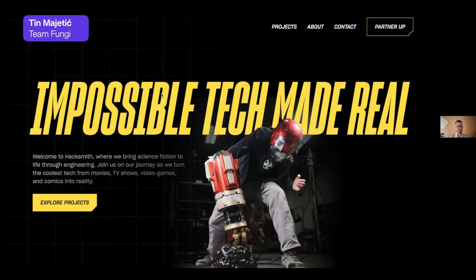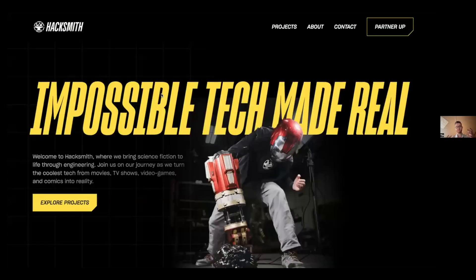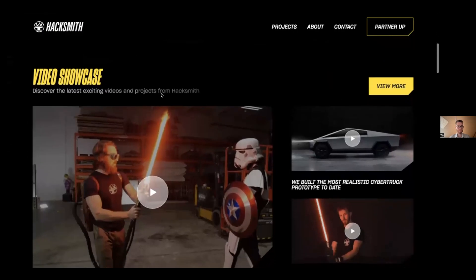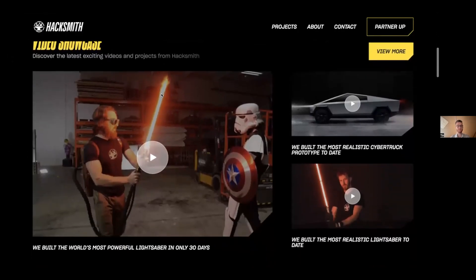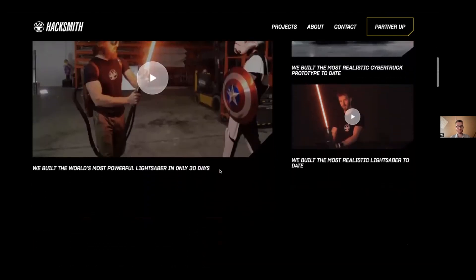You are a team of engineers and every project you start probably begins with a sketch or a blueprint. Whenever somebody visits your website, they first need to load it — that's why I made this loading animation that starts with a blueprint of this product. That was my idea for showing the headline 'impossible tech made real' with the actual story and design behind it.